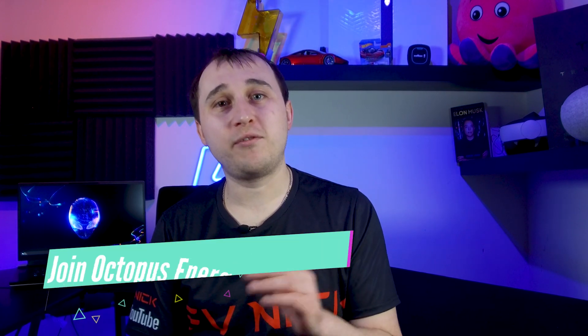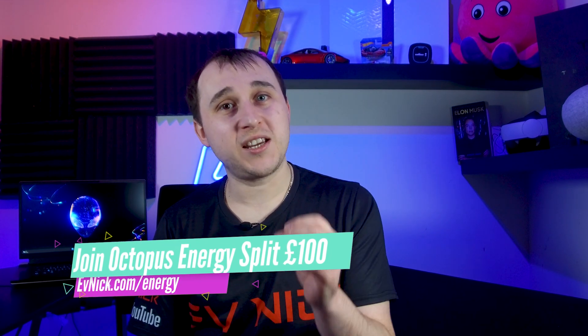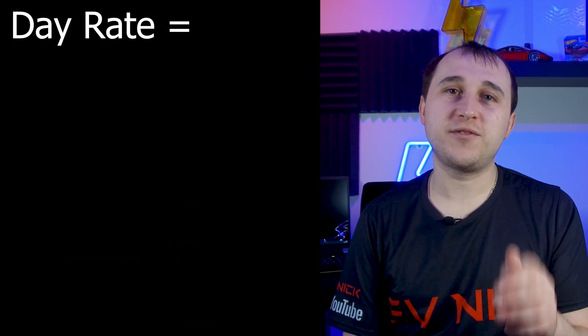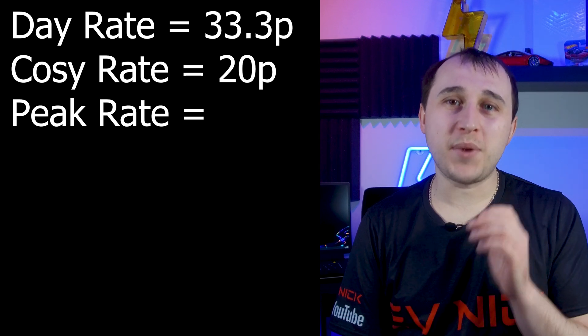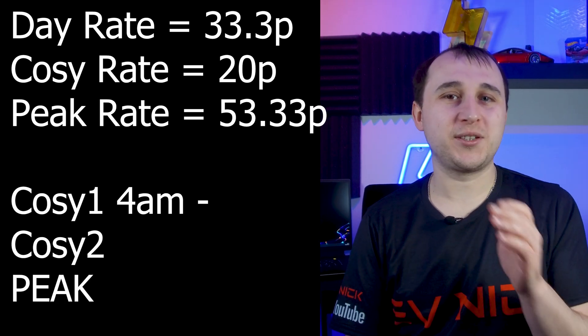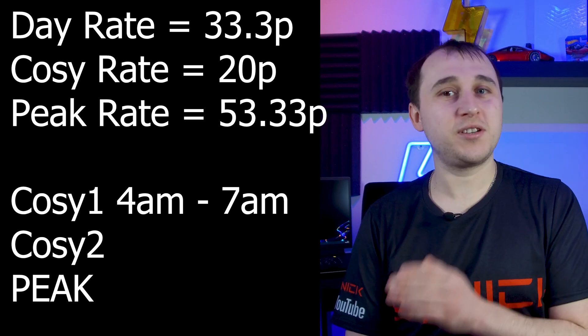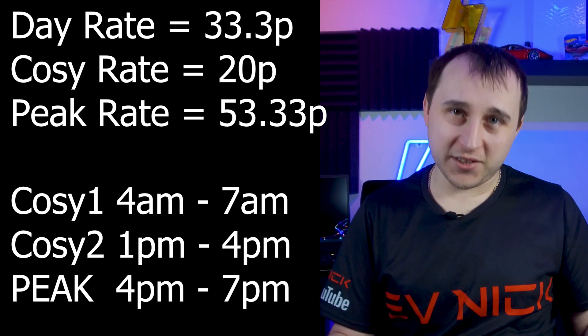If you're thinking of signing up to Octopus Energy and Octopus Cozy, check out evnic.com/energy — there's a referral link where you split £100 with me. You can put your postcode in to get the exact rates for your area. In my area, the day rate is 33.3p, the cozy rate is 20p per kilowatt hour, and the peak rate is 53.33p. The cozy rate applies from 4am–7am and 1pm–4pm, the peak rate from 4pm–7pm, and the day rate covers all other times.